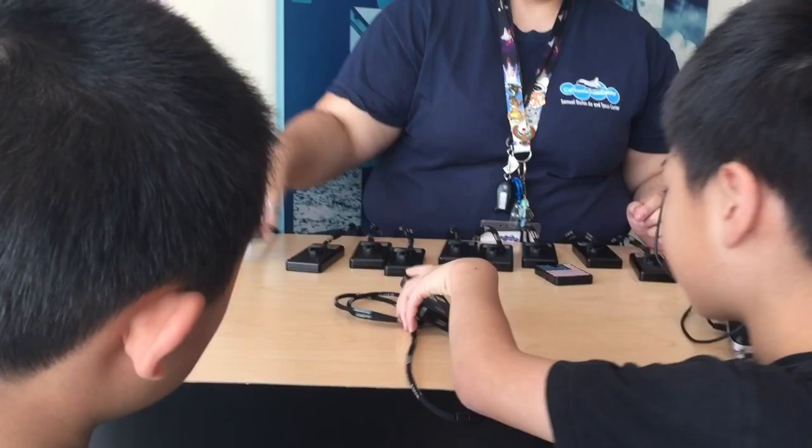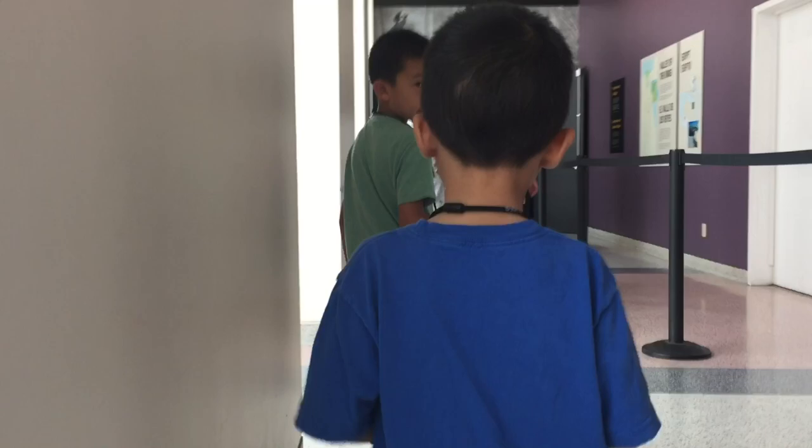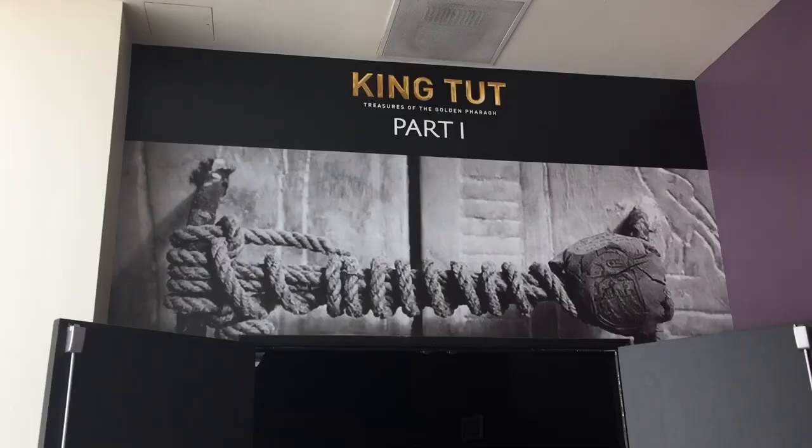We're going to get an audio guide. For example, if this is 1-2-4, you just put in 1-2-4, press play, and then hold it up to your ear like a phone. Come on Bloggineers, let's go learn about King Tut.